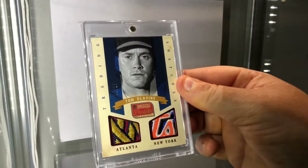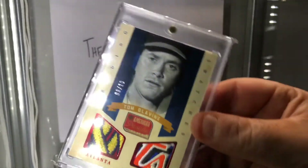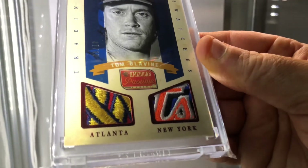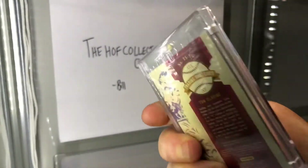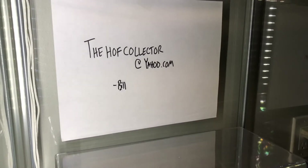Tom Glavine Trading Swatches it's called, and this is the parallel — the harder one to get. It's numbered to just 10. This parallel has dual patches, so you have a really super thick Atlanta Braves patch and a really super thick logo New York Mets. This card is just unreal.